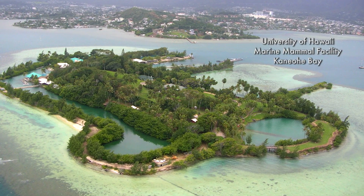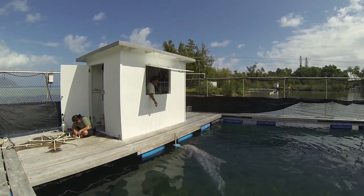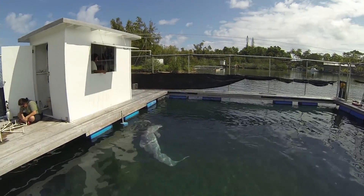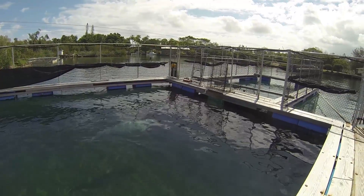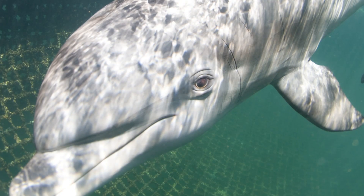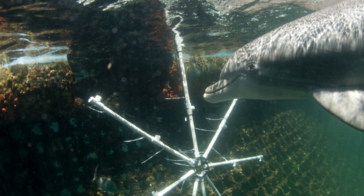This experiment was conducted in partnership with Paul Noctegal at the University of Hawaii, at the Marine Mammal Facility located in Kaneohe Bay. It was a fun experiment because the dolphin was simply echolocating — doing what we would consider a fairly passive task — and we were non-invasively recording the echolocation signals as it echolocated onto an object in the water.